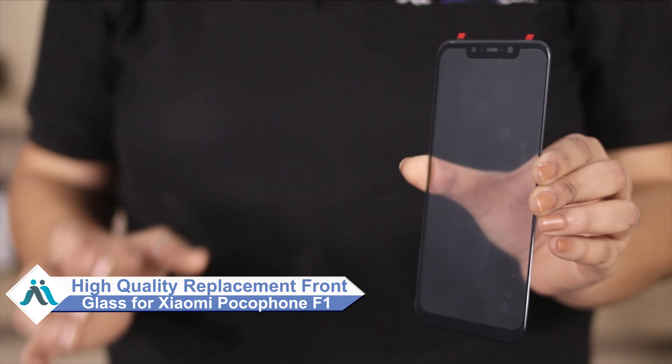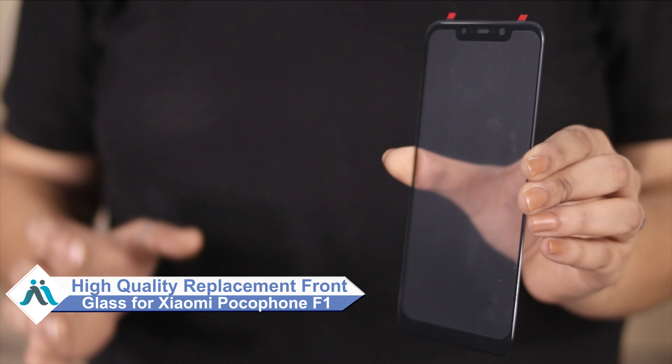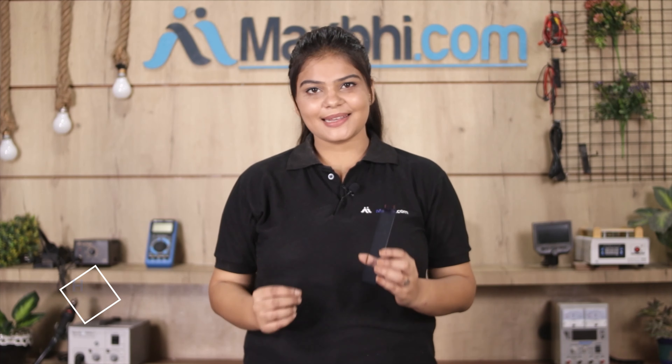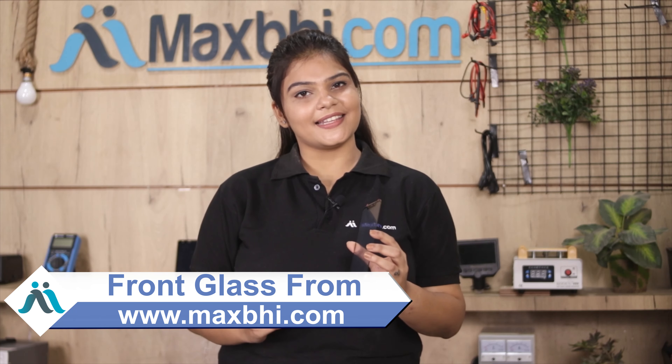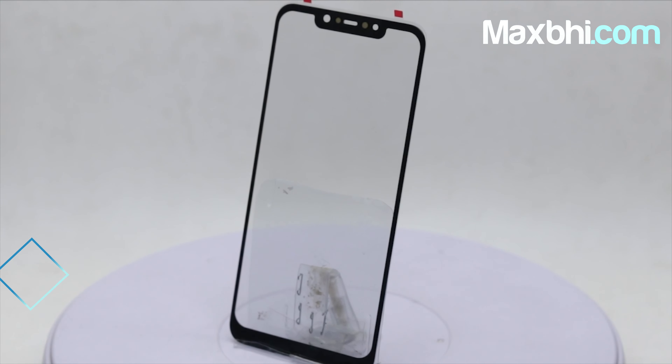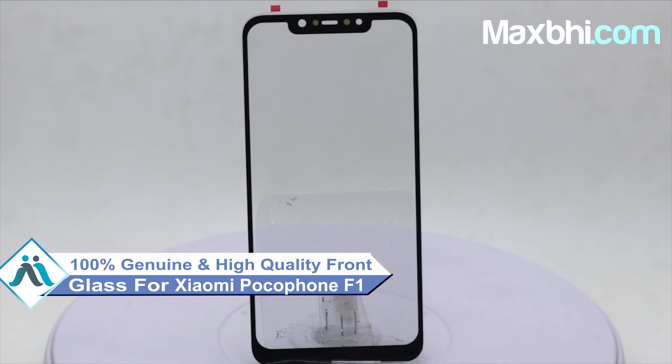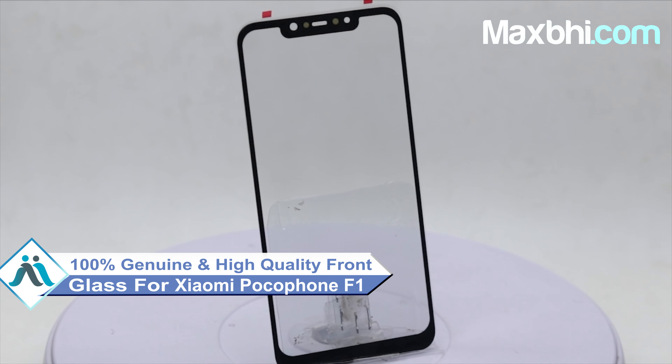Don't worry, you can now buy high quality replacement front glass for your Xiaomi Pocophone F1 at a very affordable price from MaxBee.com and fix your phone yourself at home, or get it repaired by any professional very easily. You can buy a new front glass of Xiaomi Pocophone F1 — a 100% genuine quality product which works similar to your original product with a perfect fit.